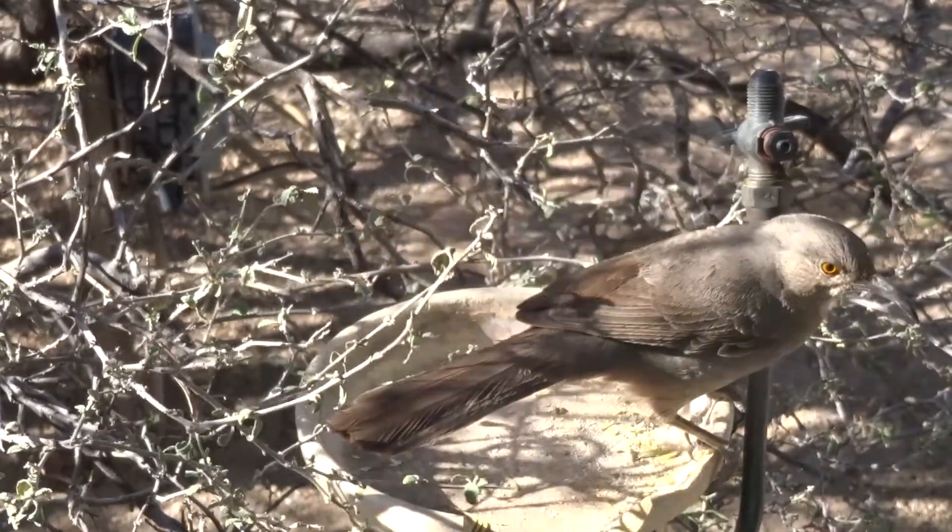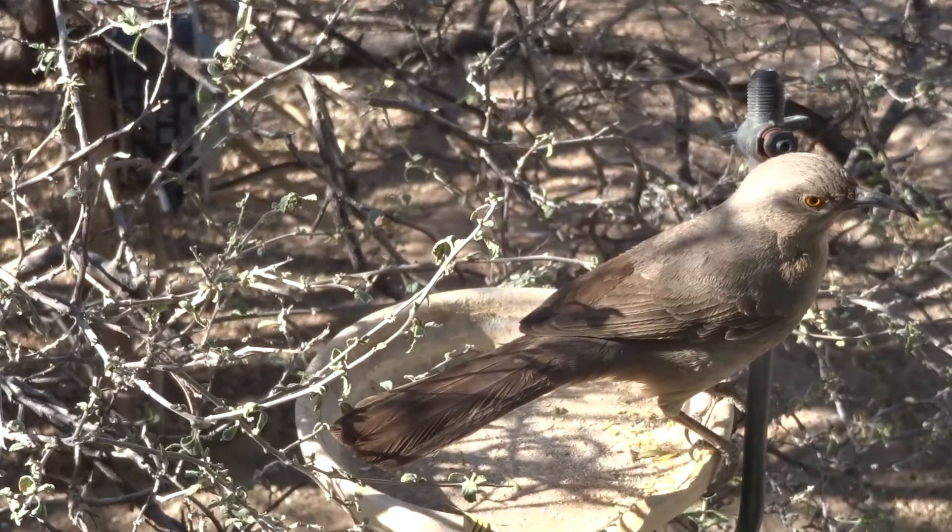My next video will be of the nest itself to see the feeding operation. Very fun.